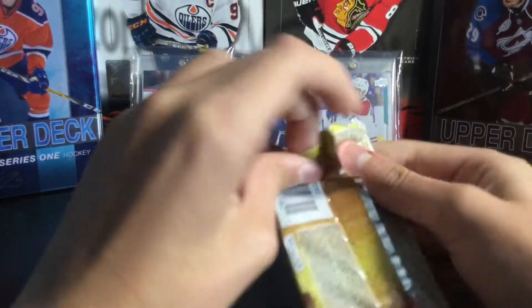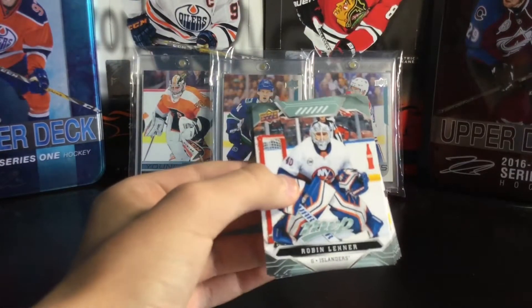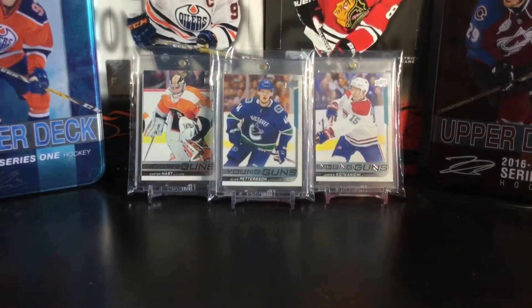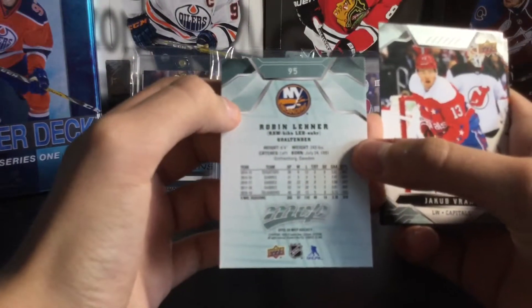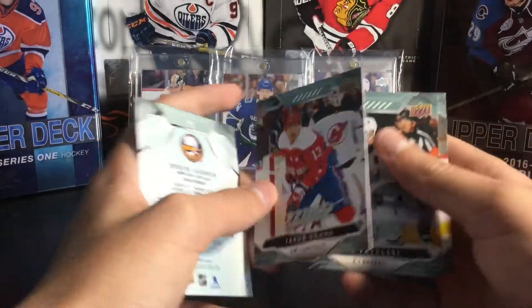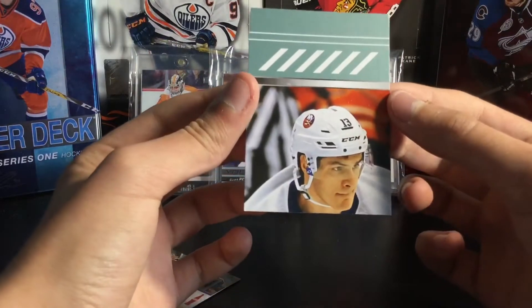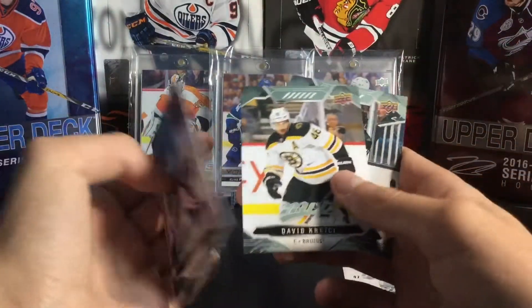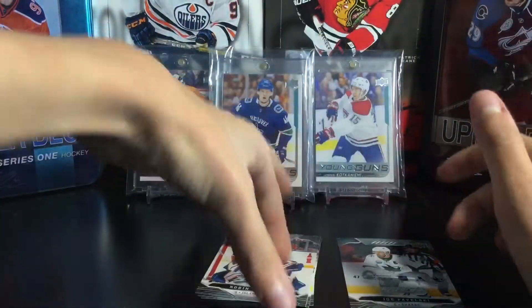We're hoping for any redemptions, draft picks, good rookies, or anything. I'm pretty sure the short prints start over 200 — correct me if I'm wrong. So this is the base: Robin Leonard. We have Jacob Vrana, Joe Pavelski — this is the puzzle back, my first time seeing it. That might be Matthew Barzal, number 13 on the Islanders, I'm not sure. There's a Pavelski puzzle back, David Krejci, and Logan Couture. It does not look like we got a short print in this pack.